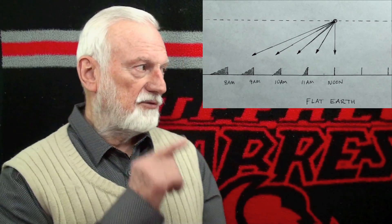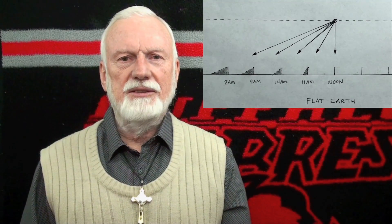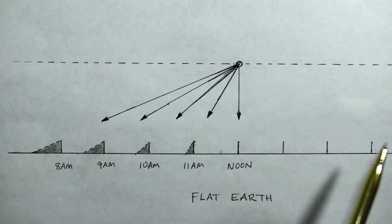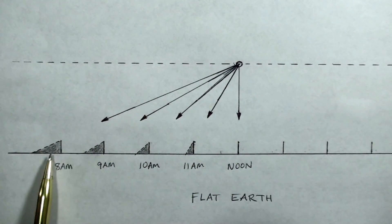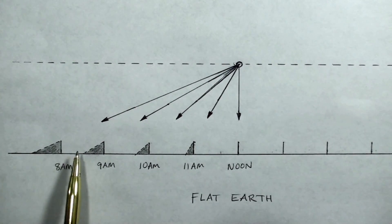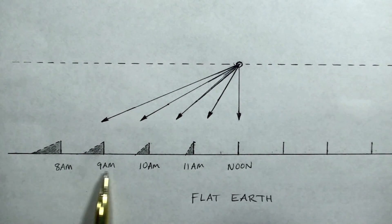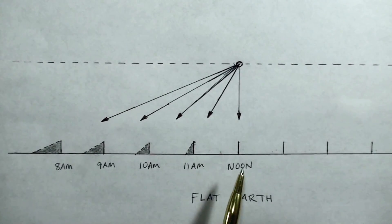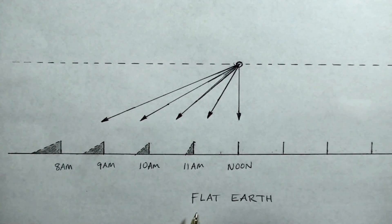Now let's look at the diagram of a flat Earth model, and you will see that the shadows would have to be equidistant. On a theoretical flat Earth model, the sun cruises 3,000 miles over the flat surface and the shadows on a stake increase towards sunrise or sunset just as on a global model. However, the shadows are equidistant — they do not increase geometrically. This could never happen with a sundial. On a sundial, the angles show that the shadow increases geometrically. The flat Earth model is bogus.